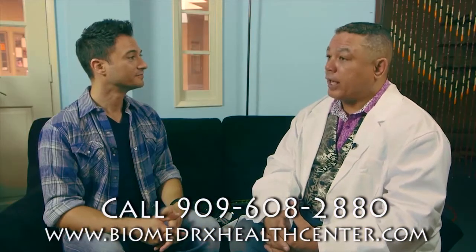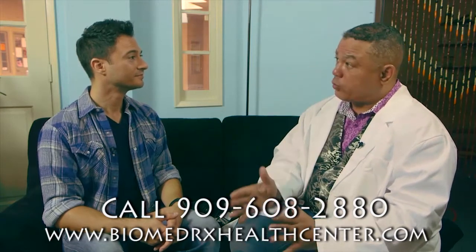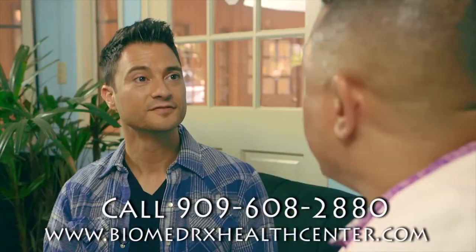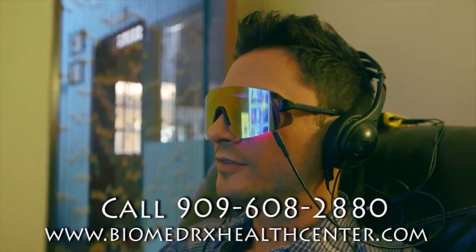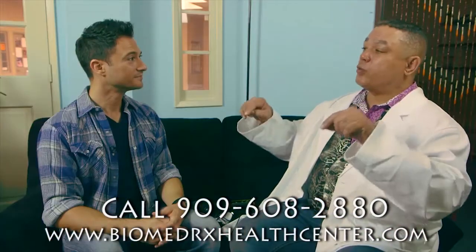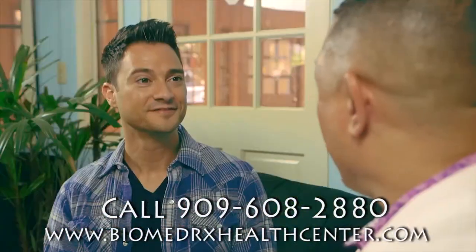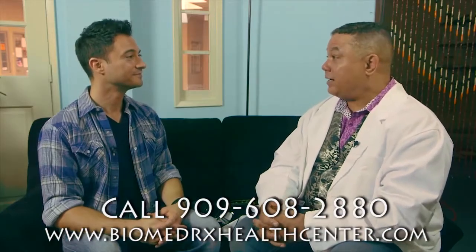And then we also have synchrony. In synchrony, we are training the hemispheres of the brain to work in synchrony with each other. We have the entire range from zero hertz all the way through 40 hertz and beyond into the gamma zone. We can also train two brains to work in synchrony with each other — that's called the honeymoon protocol, which is very good for couples therapy and a great date night idea.